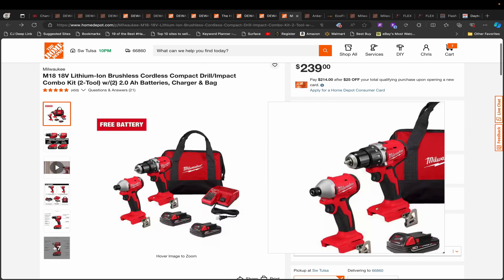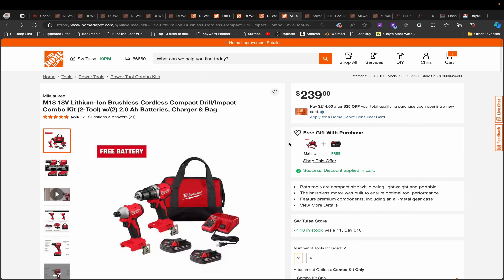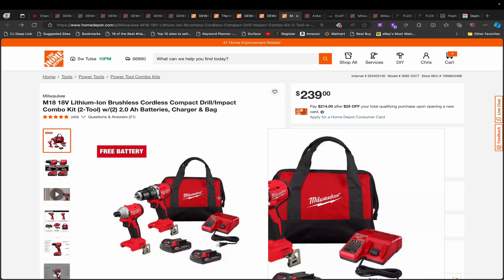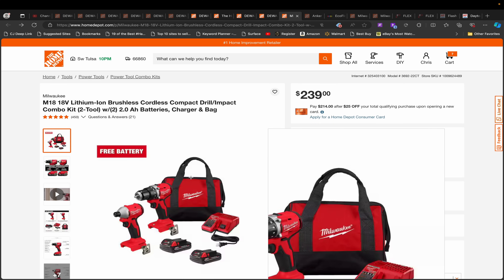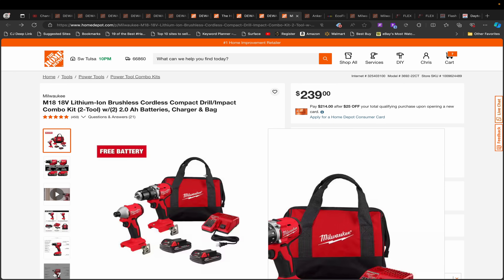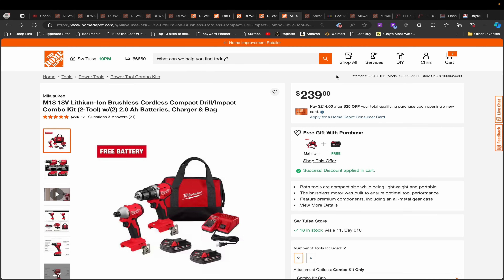Right here we have the Milwaukee compact drill and impact driver combo — and this is why it's important to subscribe, because you'll miss things like this. The other day I showed this at $189 or $179 as a BOGO, but it's back to $239 now. They raised the price for the BOGO and it now BOGOs out to $145, which is still not a bad deal for this bundle. But the other day it was $102 for everything. I'd keep watching this to see if it drops back down — it may have been that they realized their error and reset it to $239.